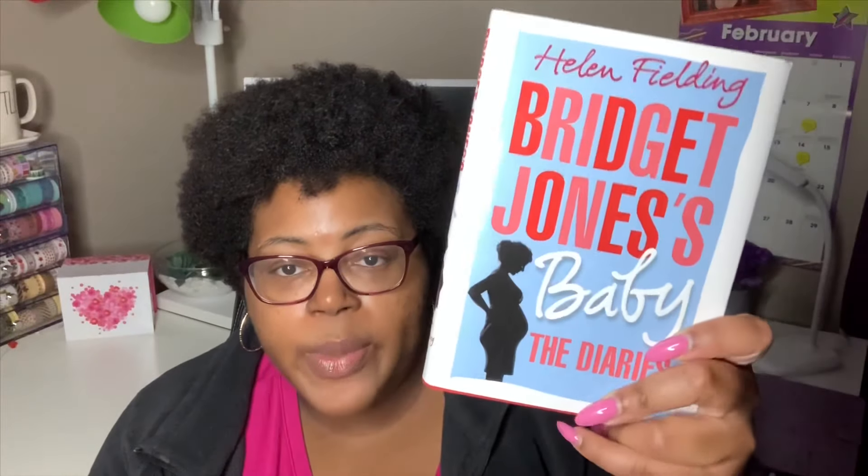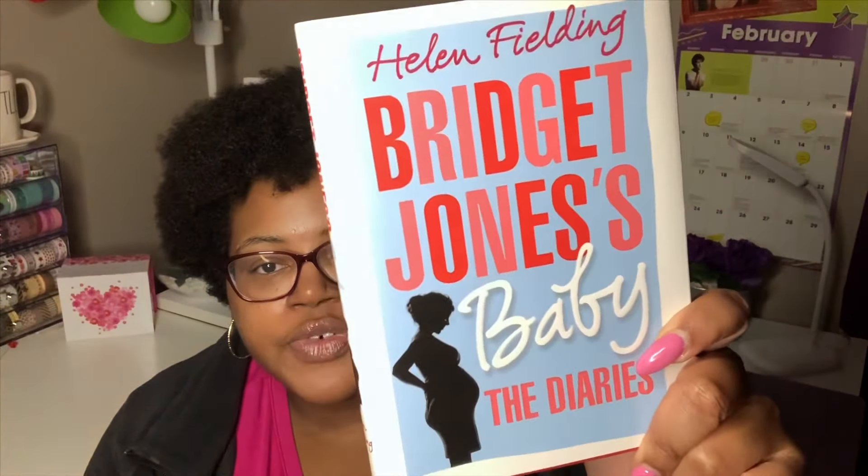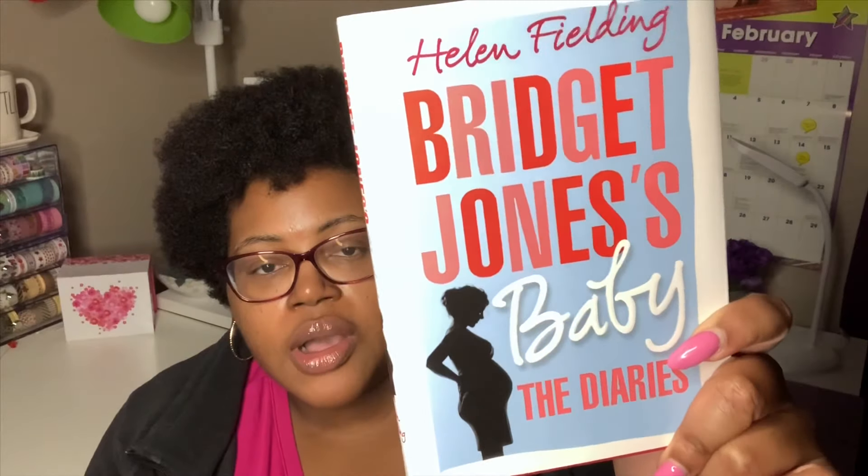I was really happy to find this — I love the Bridget Jones series, all three movies. I picked up Bridget Jones's Baby: The Diaries, which corresponds to the third movie but in book form. I wanted to read it and see how it differs from or is similar to the movie.